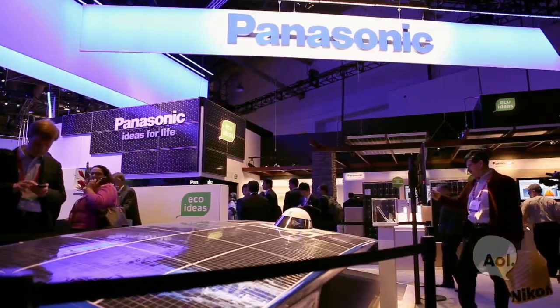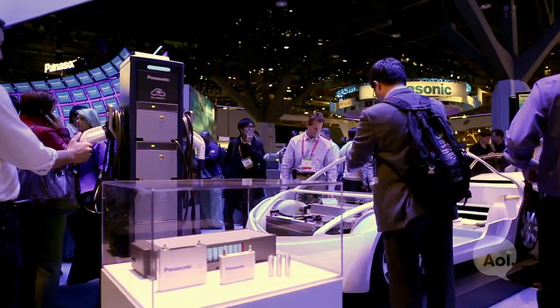Here we are with SK, the CTO of Panasonic North America. Thanks for being with us. Good morning. There's no surprise when we walk into CES that Panasonic's going to have a presence. You guys are really involved in the automotive industry. The new challenge is EV, so how do you do that?